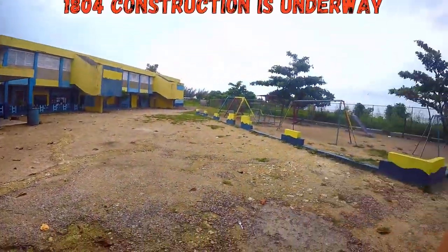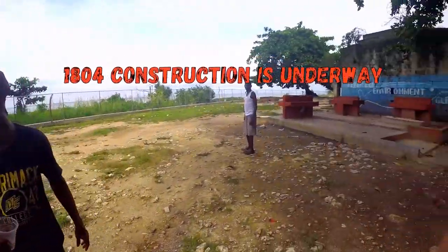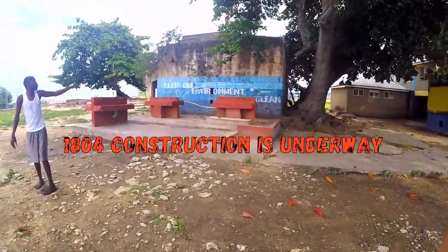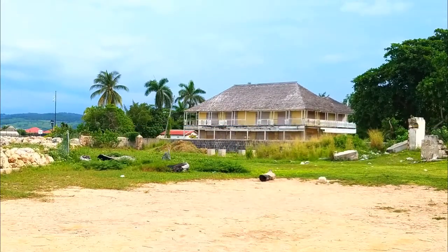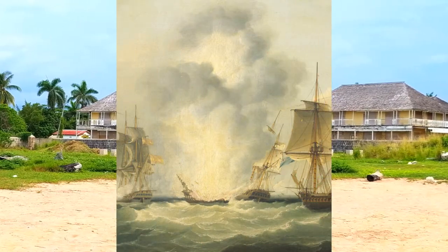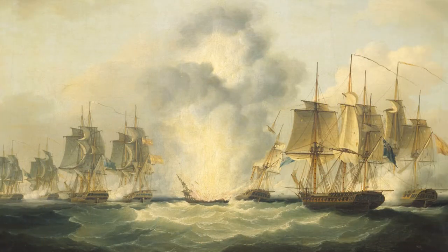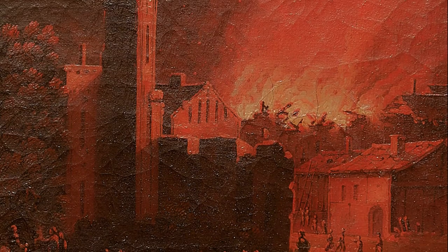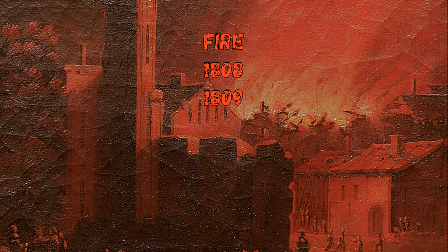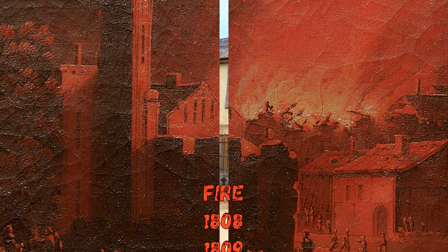By 1804, the fort was well under construction on its new site, defending the mouth of the harbor. The garrison at Fort Valcarest was intended to serve as a military defense of the port, a responsibility that came into force in the French scare of 1804 when Jamaicans feared a French naval attack. The garrison was also useful in helping the city combat fires, two of which burned large sections of the city in 1808 and 1809.